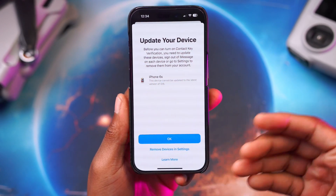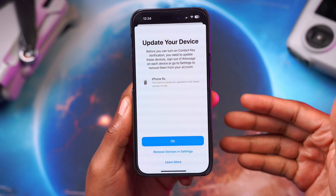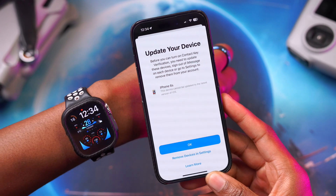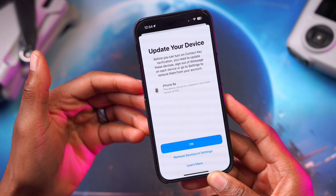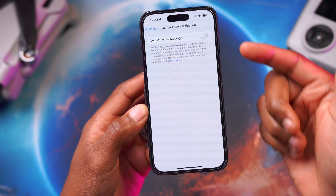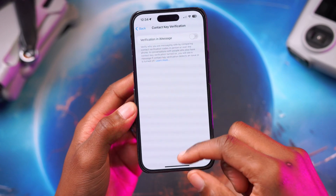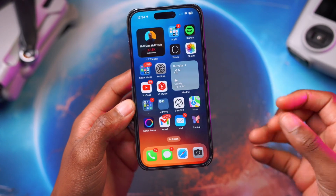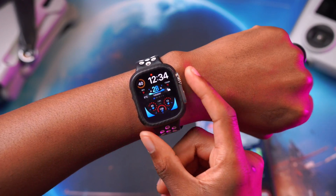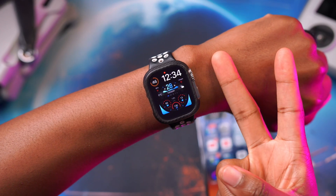If you tap Continue, it will tell you which devices won't be supported — those with software that cannot be updated to the latest iOS or watchOS version. Right now it flagged an iPhone 6s. If your device hasn't been updated, it will prompt you to update or it simply won't enable the feature for that device. This feature is really meant for people who are typically targeted, like journalists or activists, but it's great to see Apple finally adding it to Apple Watch with watchOS 10.2, about a year after first announcing it.